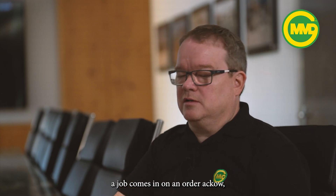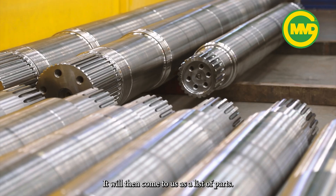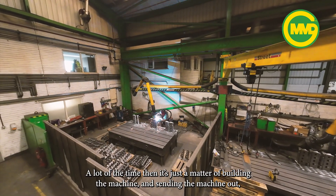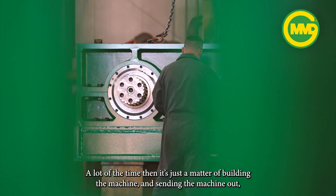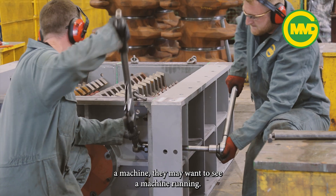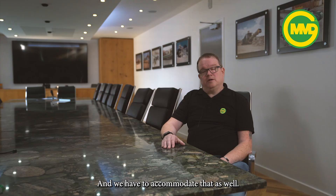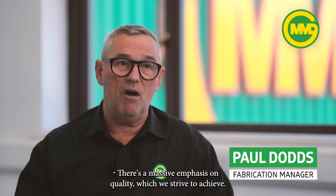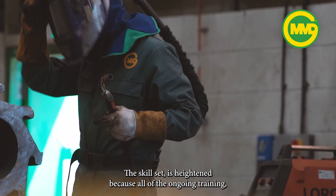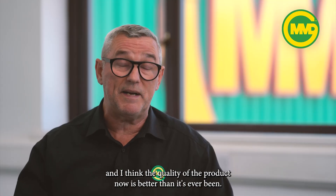The processes are very similar. The job comes in on an order and then it gets processed to the design company. It will then come to us as a list of parts and we will manufacture the parts from that. A lot of the time it's just a matter of building the machine and sending it out, but we have a factory acceptance test. A customer may want to come and see a machine running, inspect the paint, the quality of the machine. There's a massive emphasis on quality, which we strive to achieve. The skill set is heightened because of all the ongoing training and the quality of the product now is better than it's ever been.